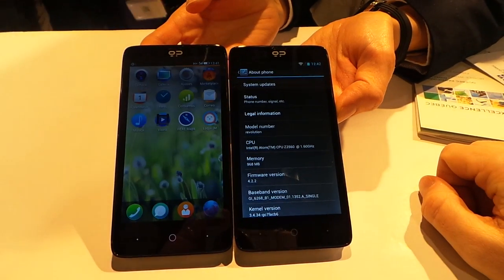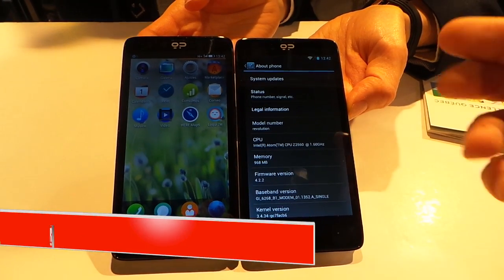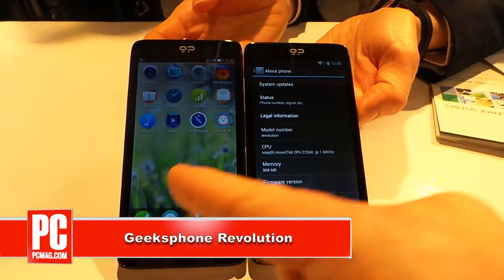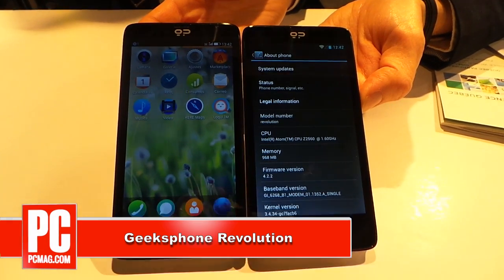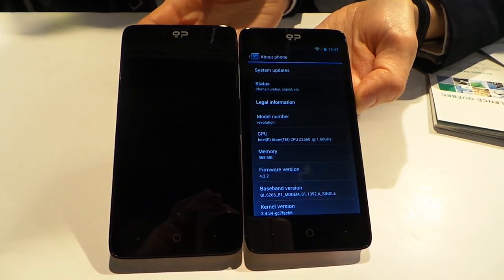Hi, this is Sasha Siegen from PCMag.com, here with the Geeks Phone Revolution, the only phone that runs both Android and Firefox OS. This is an Intel Atom-powered phone, so that makes it the only Atom-powered Firefox OS phone as well.